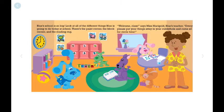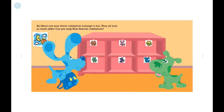Welcome, class, says Mrs. Marigold, Blue's teacher. Everyone, please put your things away in your cubbyhole and come for circle time. But Blue's not sure which cubbyhole belongs to her. The cubbies look so much alike. Can you help Blue find her cubbyhole?